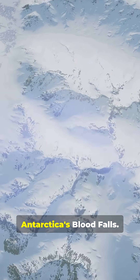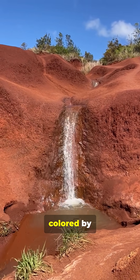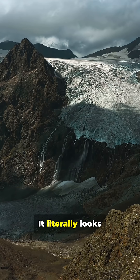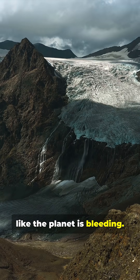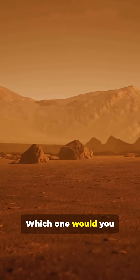And finally, Antarctica's Blood Falls. This crimson waterfall flows from a glacier coloured by iron-rich water that's been trapped for millions of years. It literally looks like the planet is bleeding. These places prove that Earth is way more alien than we give it credit for. Which one would you visit first?